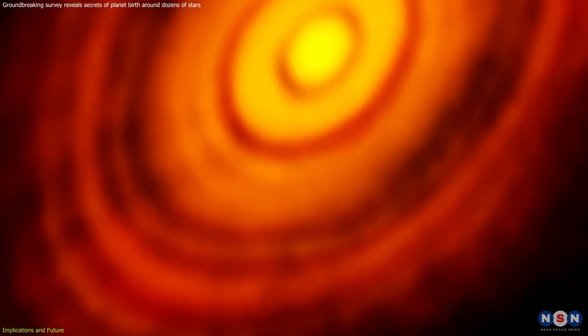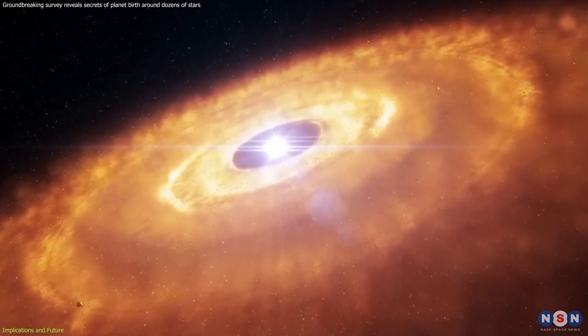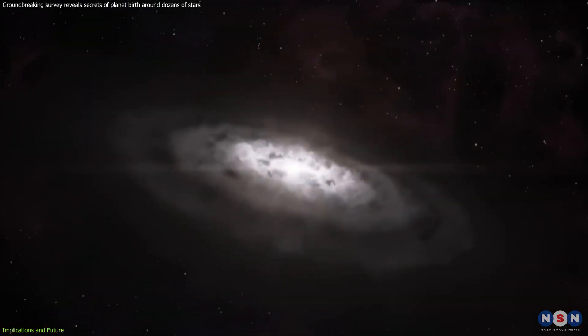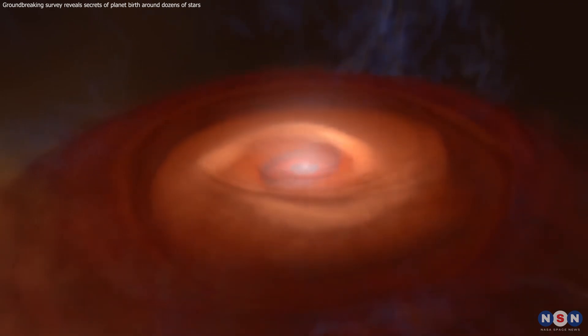Imagine being able to zoom in on the inner regions of the disk, where rocky planets like Earth might be taking shape. With this level of detail, we may be able to witness the very birth pangs of new worlds, the moment they first coalesce from swirling dust and gas.